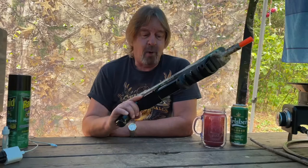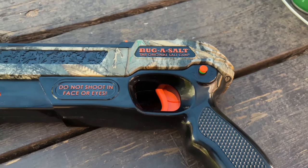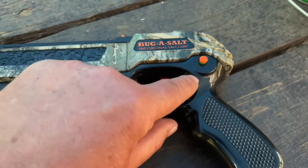Fun little toy. Beats swatting. That's the Bug Assault. Forgot to mention the safety — I'm not sure if the older models came with the safety or not, but the version 3 has a safety.